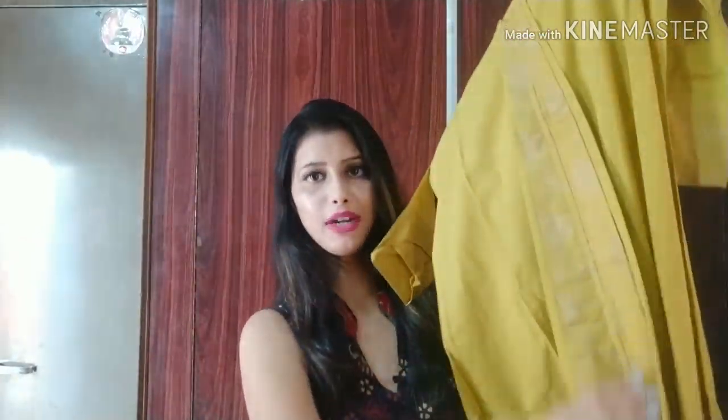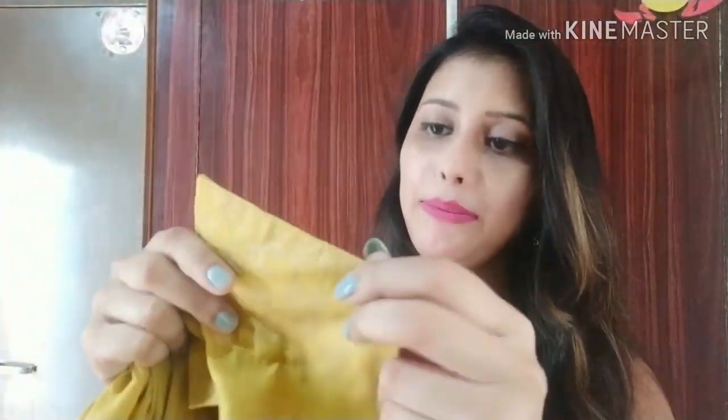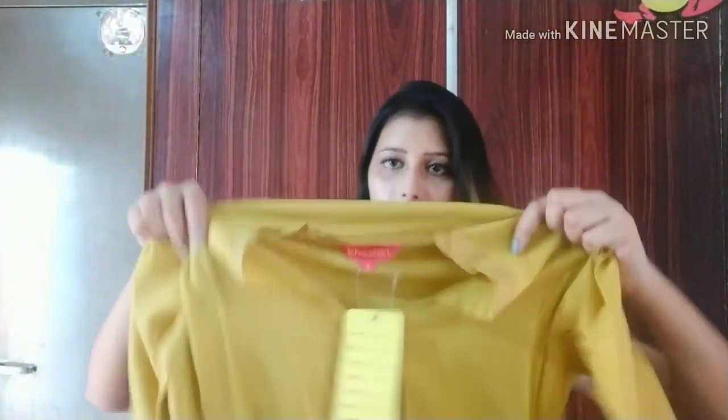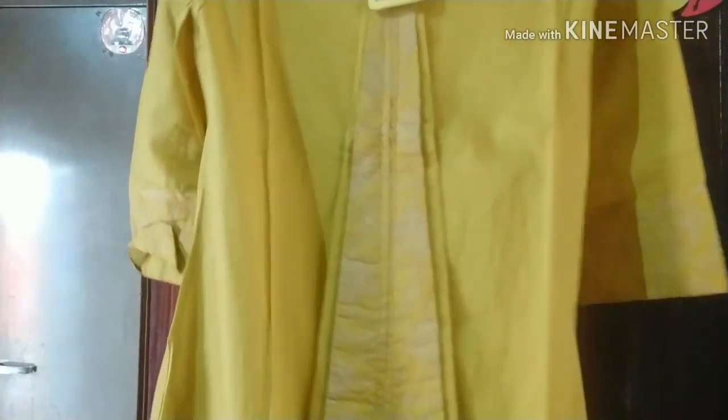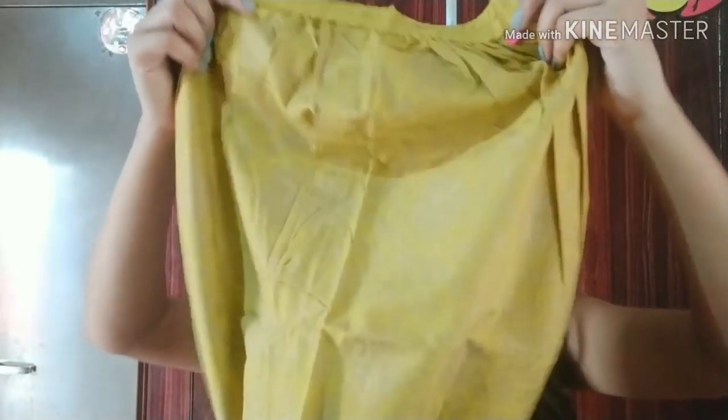The kurta is made in a V-cut style. It has golden embroidery printed on the net fabric, and there is also embroidery on the slits. The sleeves are 3/4. The pant has golden print on the front but not on the back, giving it a full golden tint. You can see how beautiful this set looks overall.